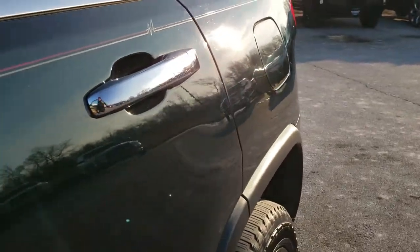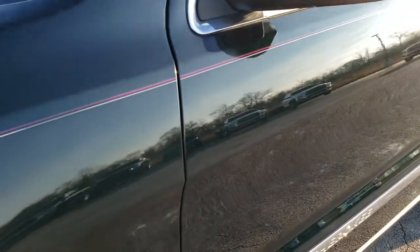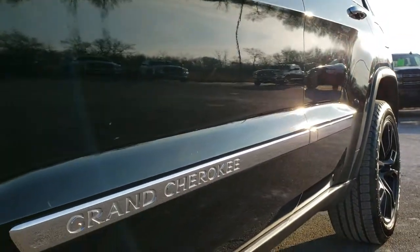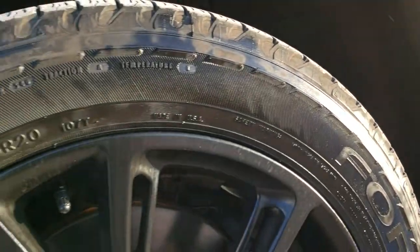We shoot all of our videos in 1080p, 60 frames per second, so if you have HD capabilities on your computer, tablet or smartphone device, turn them on right now because it is like you're right here looking at the Jeep with me — and definitely your best way to check out the vehicle quality and condition before seeing it in person.